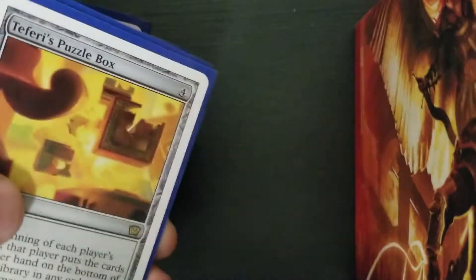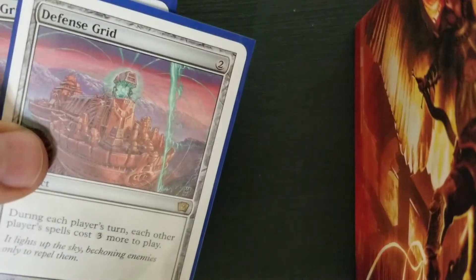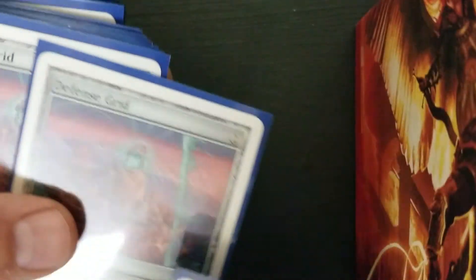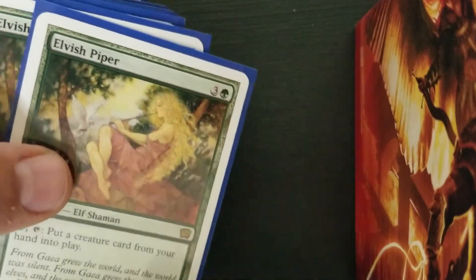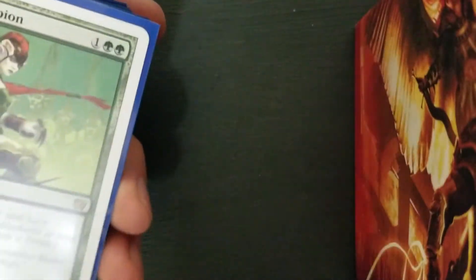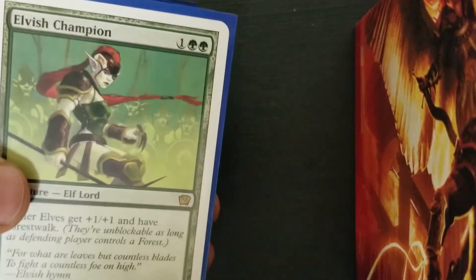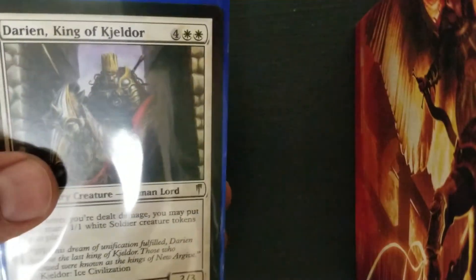Here's the 9th Edition stuff — at the time this was all five to ten bucks. Teferi's Puzzle Box, times four. Defense Grid, four of. This is a terrible video, you guys, I'm just going to throw it up there. Elvish Pipers. There were no foils in this — it was all just basic versions. And then some Coldsnap stuff.